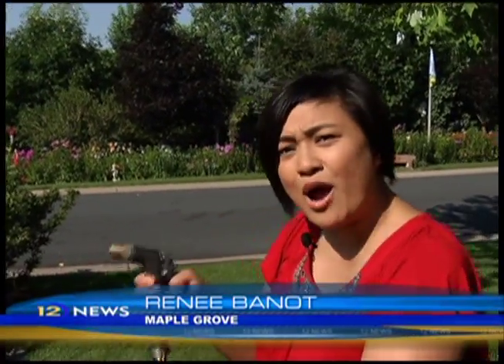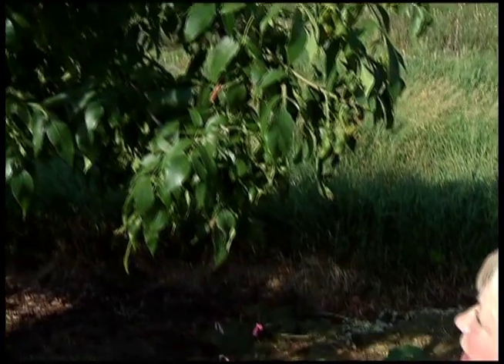If you want to knock some of those aphids off your tree, you could use a hose with a high-powered nozzle and just spray the undersides of those leaves. Another way is to treat it in the fall by using an insecticide where you do a ground drench, and then the tree takes it up systemically.